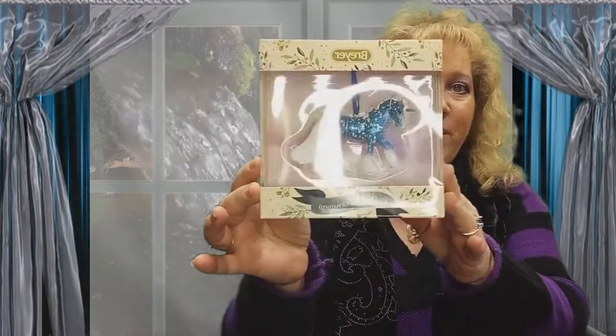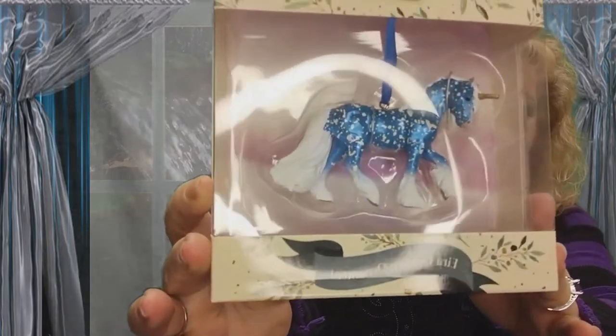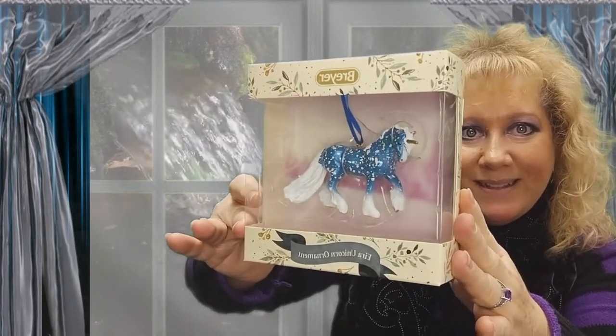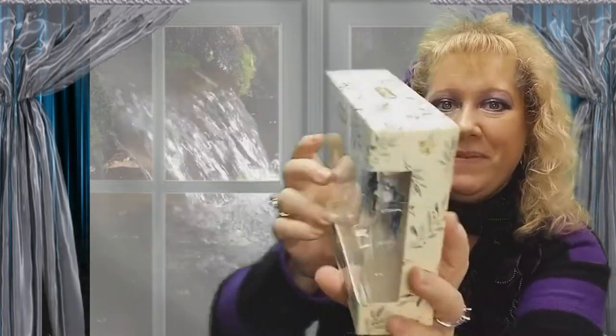So the first thing we have is Ira, the unicorn ornament. I really like that one. Let me see if you guys can all see it. Beautiful. So that's going on my tree this year.